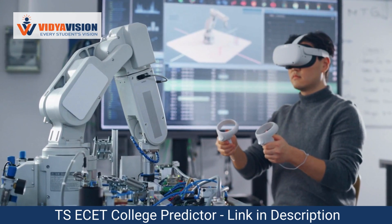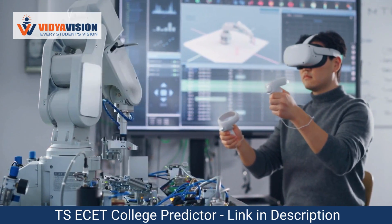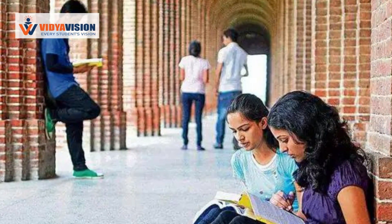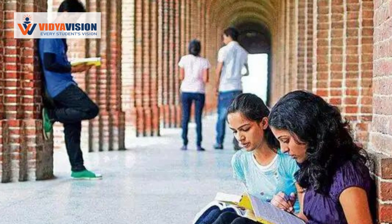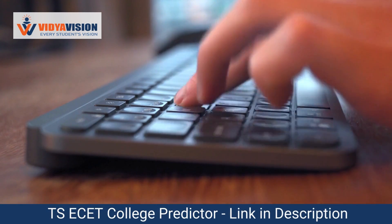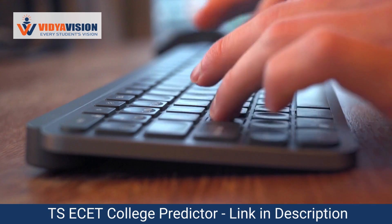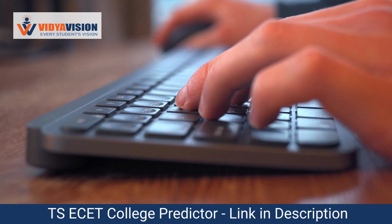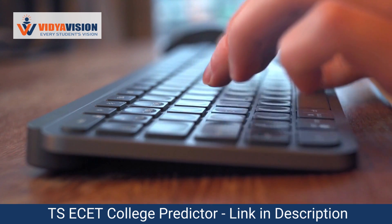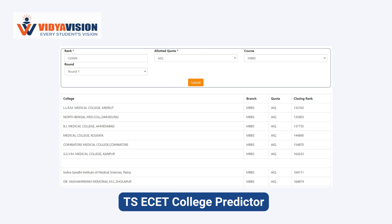Now that the TSA SET entrance exam results are out, we understand that you may be eager to know which colleges you are eligible for. To assist you in this process, we have developed the TSA SET college predictor tool. This tool utilizes your exam rank and previous year's data to provide you with a list of colleges where you may qualify for admission. Using the TSA SET entrance exam college predictor is simple and user-friendly. Just follow these steps.